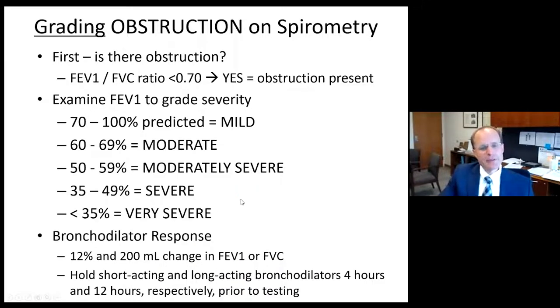When we grade obstruction, we use a gradation model of mild, moderate, moderately severe, and very severe based on the percent of the mean or percent predicted of the FEV1. You can refer to this as a reference.